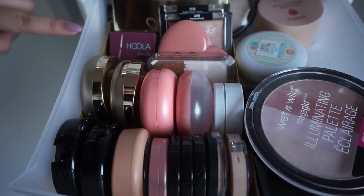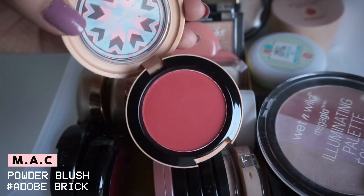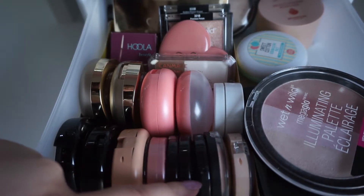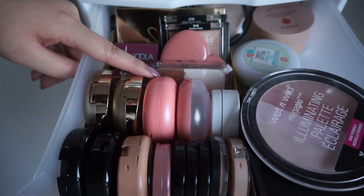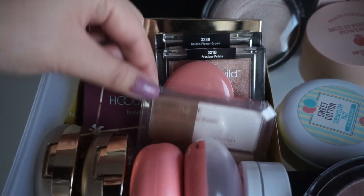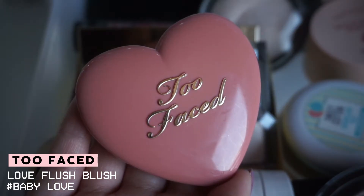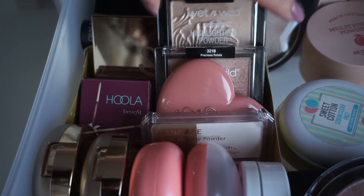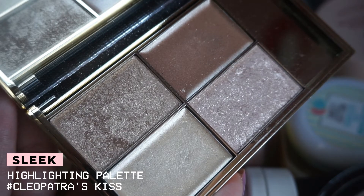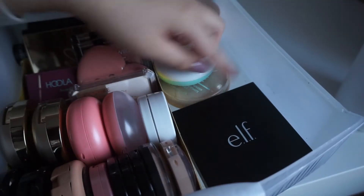This next drawer is my powders, highlighters, and bronzers. In this compartment I have some NYX cream blushes, a MAC blush in a bright red color, a Tarte blush sample, and three Too Faced mini sample bronzers. Then I have Milani blushes, a Sun Blush, Etude House Cookie Blusher, and a ColourPop highlighter. In the back I have the Canmake No Shadow Powder, Hula Benefit Bronzer, Too Faced Baby Love Blush, and two Wet n Wild highlighters that I really love — you should definitely check them out. Then there's a Sleek palette which I love so much.